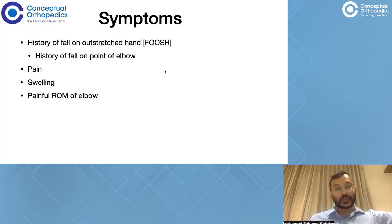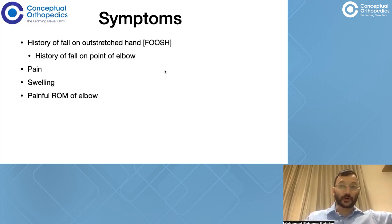These children are going to come to you with a history of fall on an outstretched hand, or they can also present with a history of fall on the point of the elbow itself. This history is important because it gives you an idea whether we are looking at indirect trauma — the most common cause leading to an extension type of supracondylar humerus fracture — or direct trauma to the point of the elbow, which leads to a flexion type of supracondylar humerus fracture. Apart from this, they come with pain, swelling, and painful active range of motion around the elbow.